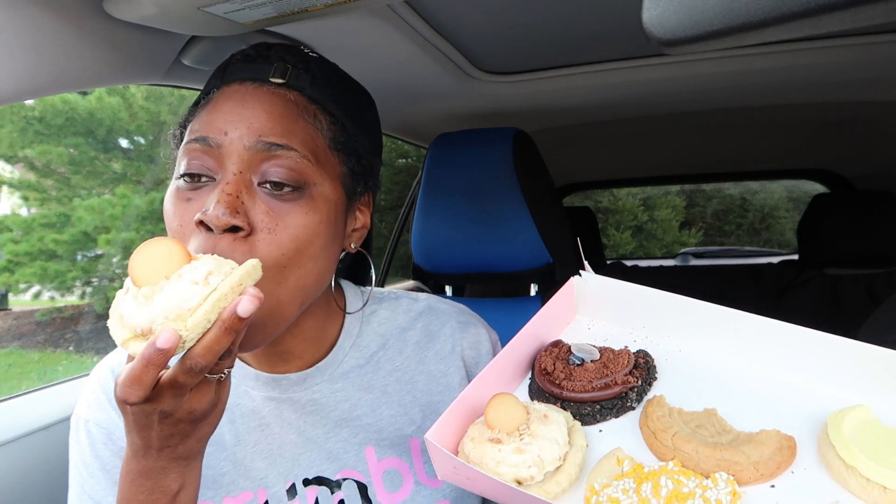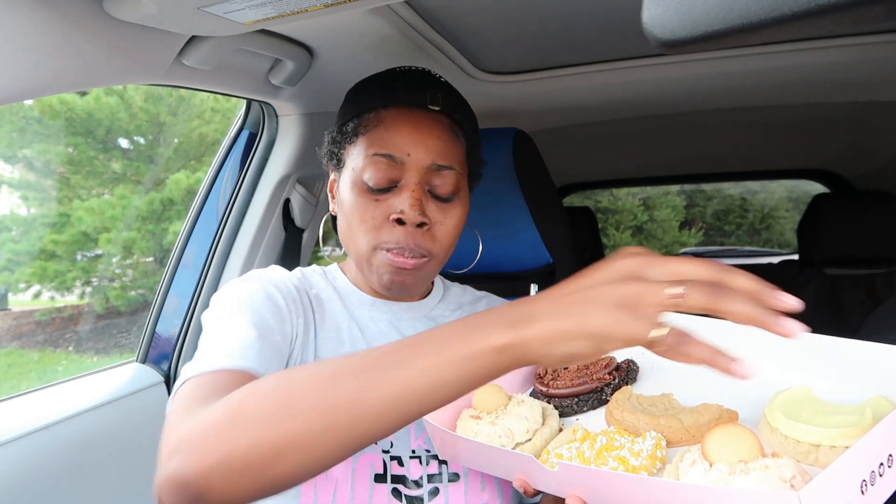If the crust was a little thinner, it would easily be a 10. But 9.5 ain't bad — I liked it.